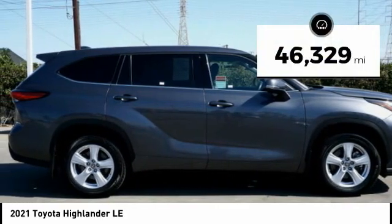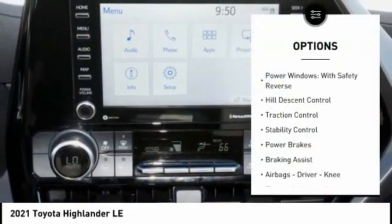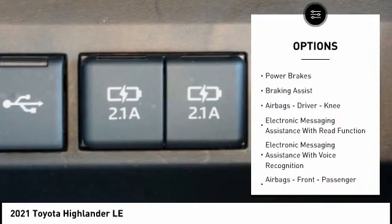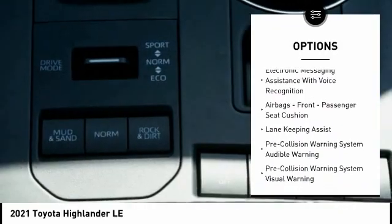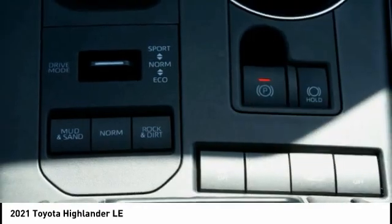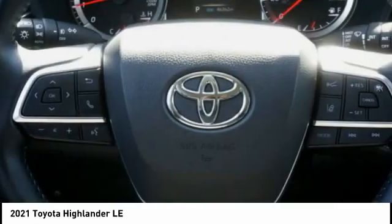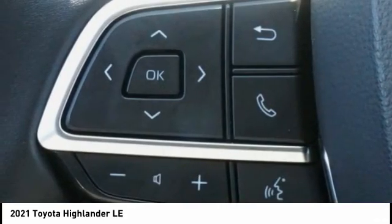This vehicle has less than 50,000 miles. Here are some of this vehicle's great options: power windows with safety reverse, hill descent control, traction control, stability control, power brakes, braking assist, airbags — driver, knee — electronic messaging assistance with read function, electronic messaging assistance with voice recognition, and front passenger seat cushion airbags.